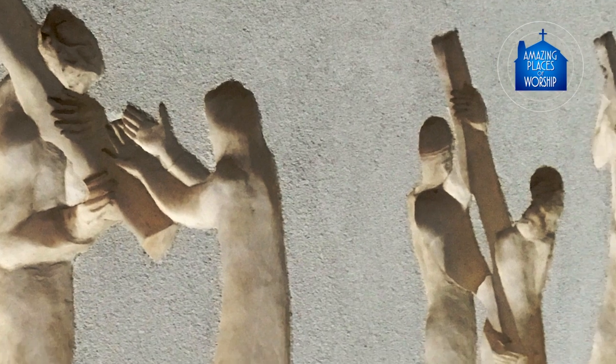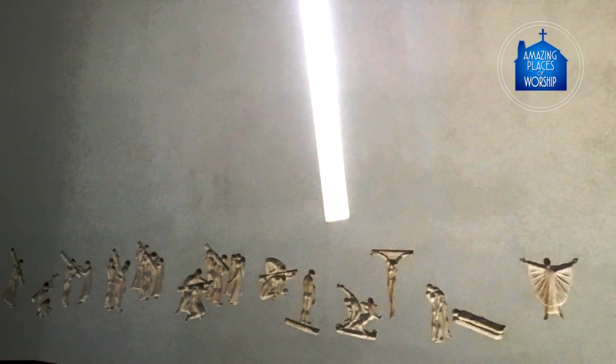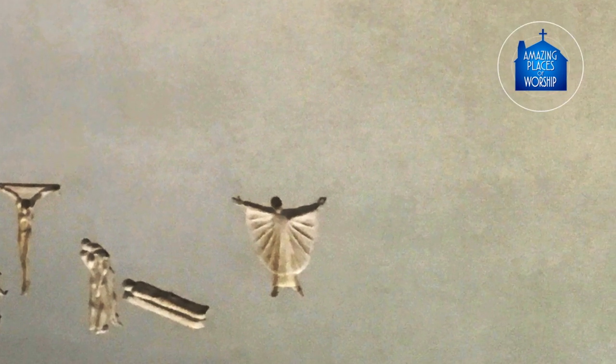Normally in churches there are 14 stations of the cross. Our stations have a 15th. And the 15th station is the resurrection — the Easter morning coming up from the grave — the kind of conclusion to the whole story.